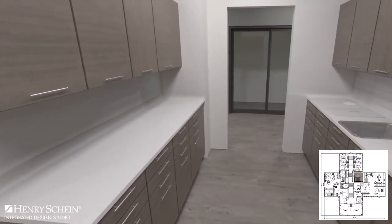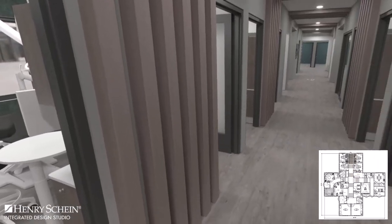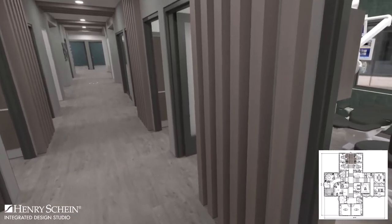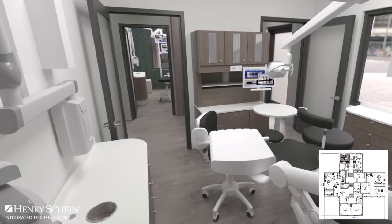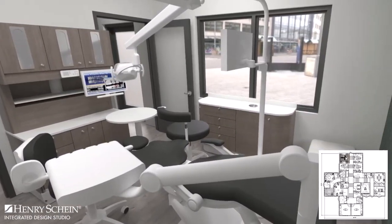Across from sterilization is a bulk storage closet. There are four general treatment rooms with a standard setup of dual entry and two side cabinets. Each room also includes a seat at the toe of the chair for guests or as a place to set personal belongings.